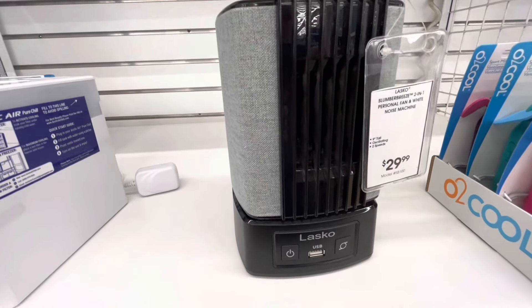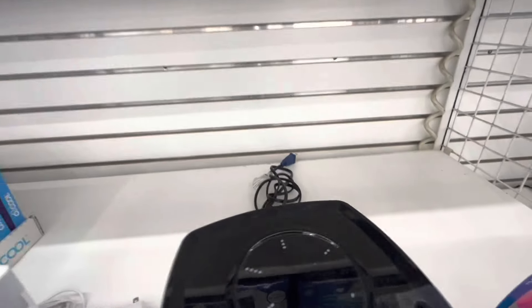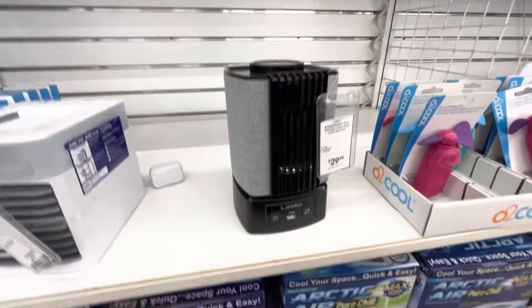There's also an Alasco Slumber Breeze personal fan and white noise machine. Sadly that's not plugged in — it'll be interesting to test it.